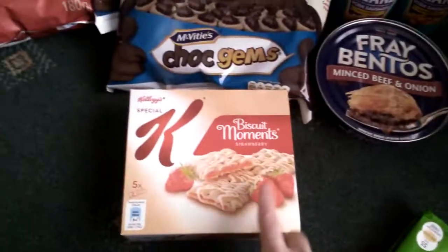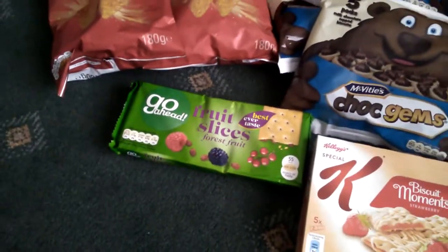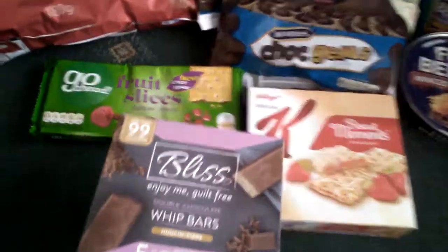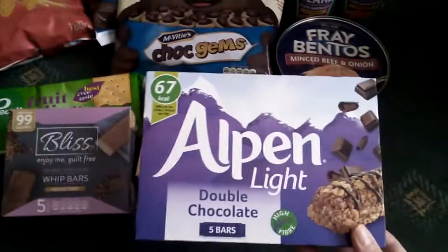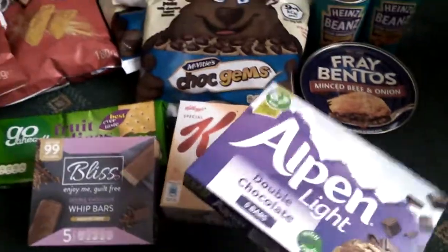Then I picked up some special Key Moments biscuits, these are a pound. I picked up the Go Ahead fruit slices, these are also a pound. Then the Bliss bars — I don't know how much they are so I just picked them up. And then I picked up some Alpenliebe double chocolate bars and these were end of price, so I got them.